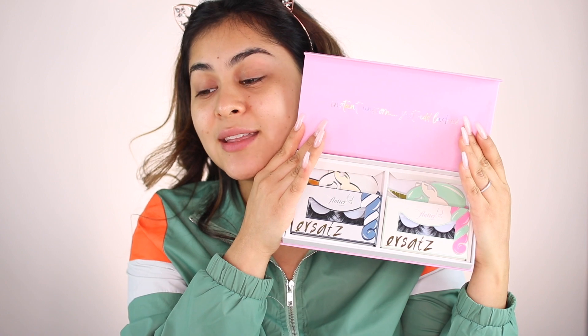The thing I'm most excited about — oh my god, the packaging is so cute, it has like a little unicorn — these are Flutter lashes. When I show you these, look at the style of those lashes, they're so gorgeous! I showed you guys all the products I got, now it's time to get ready.